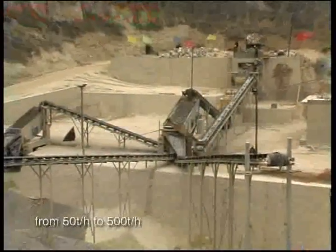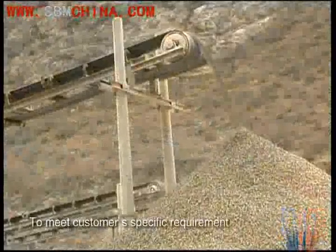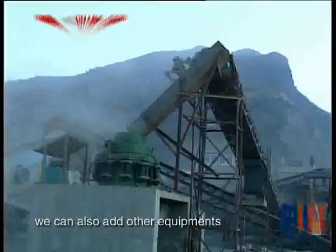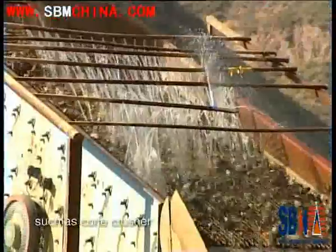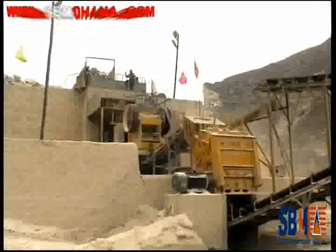The design capacity is from 50 tons per hour to 500 tons per hour. To meet customer specific requirements, we can also add other equipment, such as cone crusher and dust capture on the crushing plant.